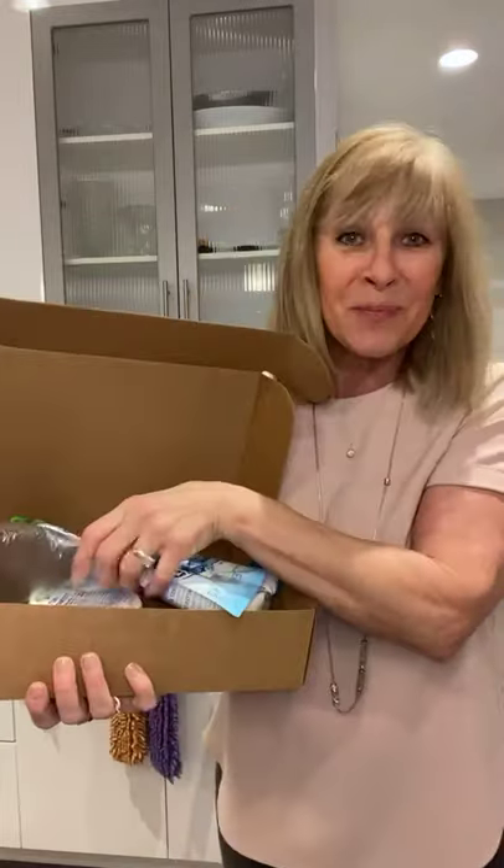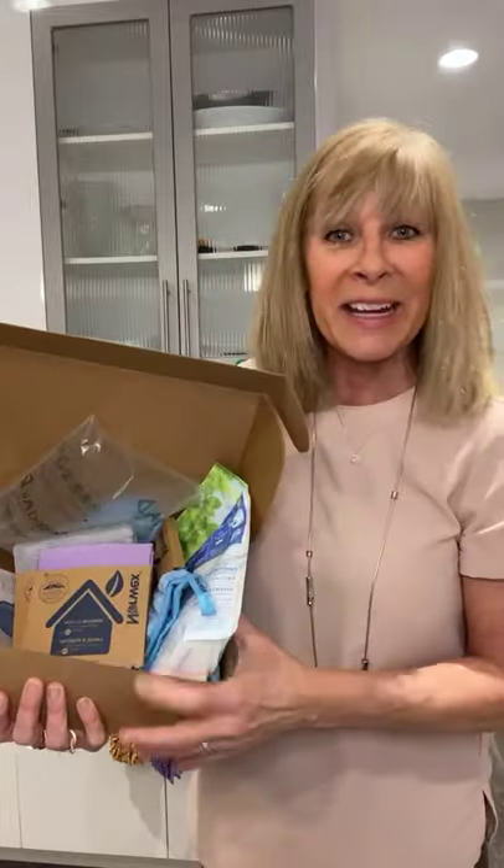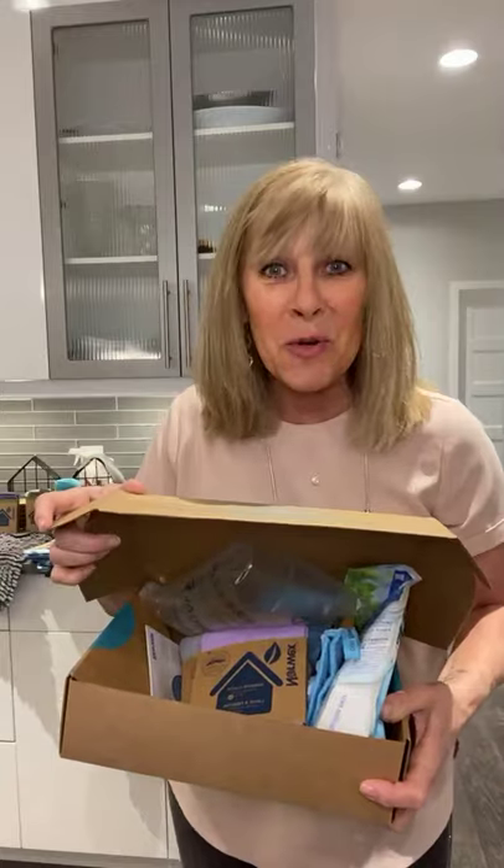If you're a newbie to Norwex and don't know where to start, have I got the prize for you — this is called the Safe Haven 5. It has the five products I just spoke about: the paste, the powder or liquid detergent, the dusting mitt, the Envirocloth, and the window cloth. They give it to you at a discount — I think it's $18 off when you buy it in this box. It also makes a great gift for someone moving into a home.